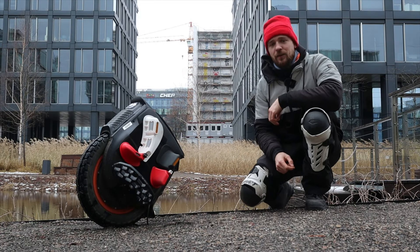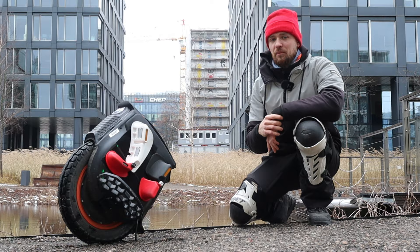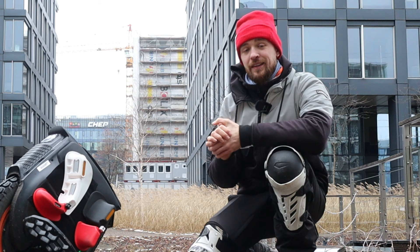Hi and welcome to Wrong Way. Today I'm going to give you my final thoughts on the Inmotion V12 HT, and I'm going to tell you how this wheel caused one of the most traumatic experiences I had on an EUC — which you might also call emotional damage. Let me tell you more about it.